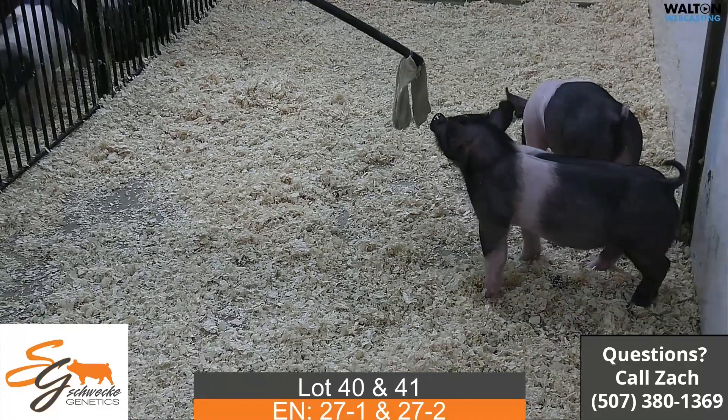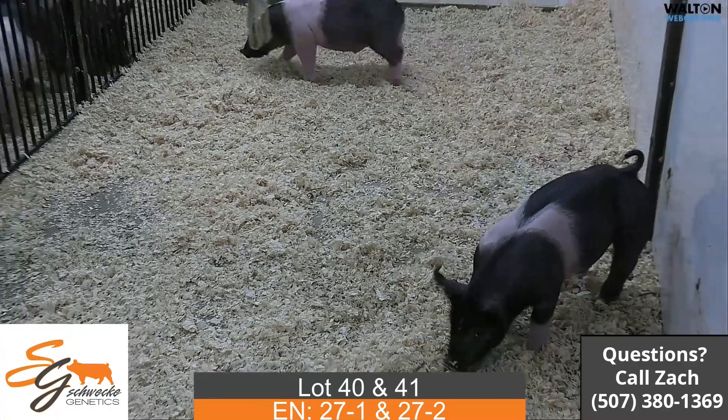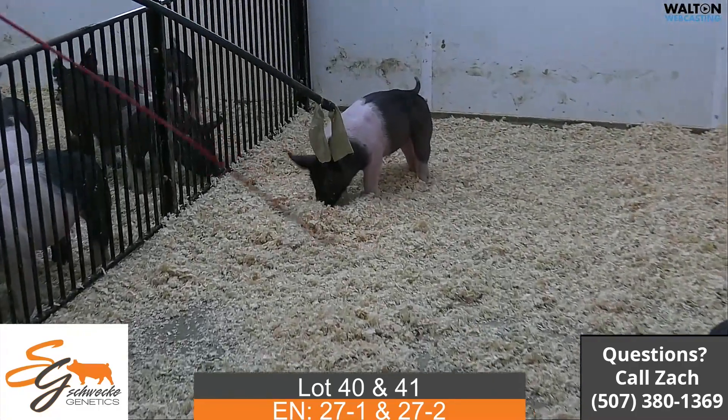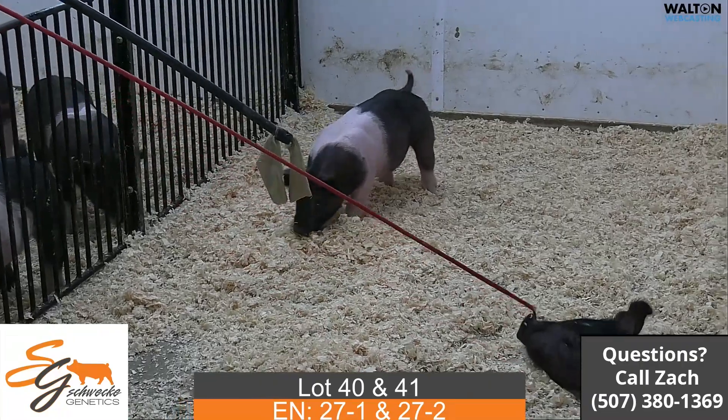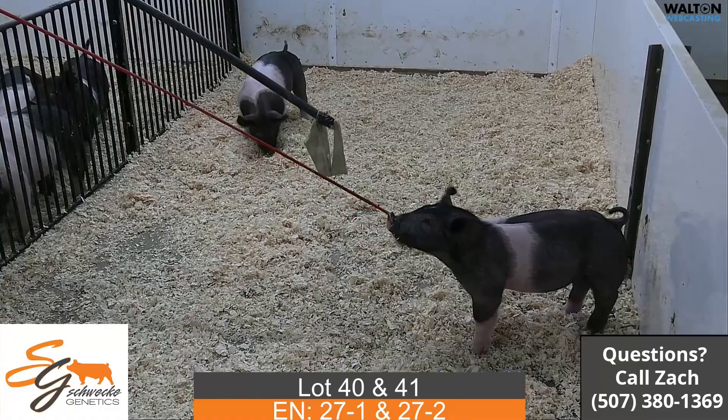Here we have lot 40 and 41. They would be last-minute on-target, littered to the three gilts that we had earlier. 27-1 and 27-2. 27-1 is the little smaller one here, the first one up front on the red whip.